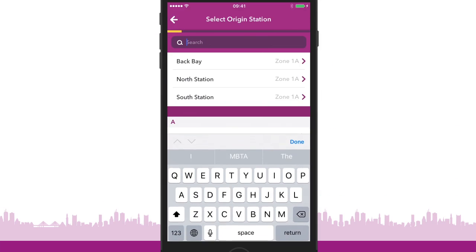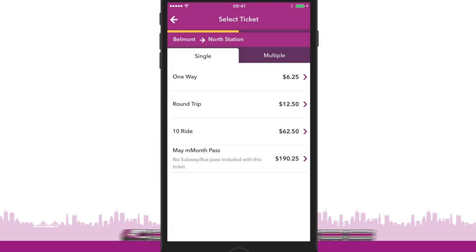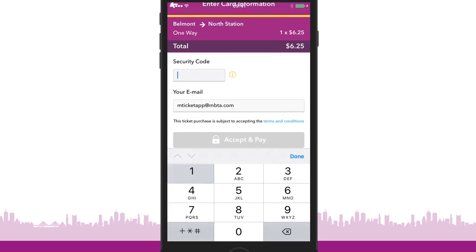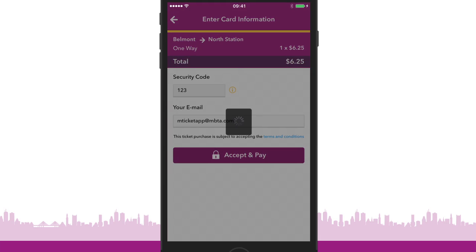To purchase a ticket, select the station you're starting from, then the station you're traveling to. Now choose the type of ticket you want to purchase. Select your payment method, fill in your card details, and hit submit. It's that easy. You now have a ticket.